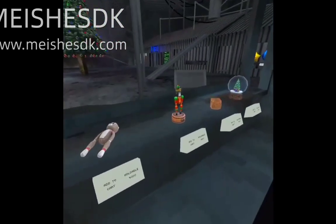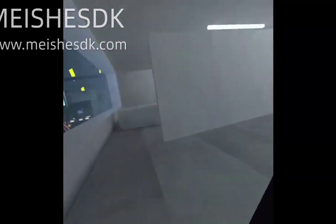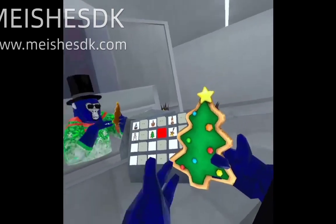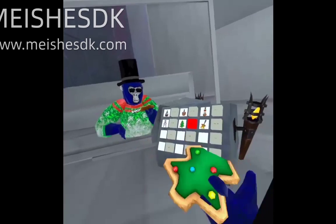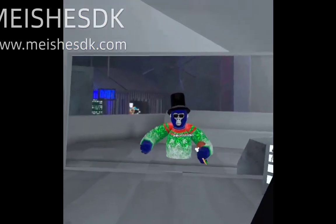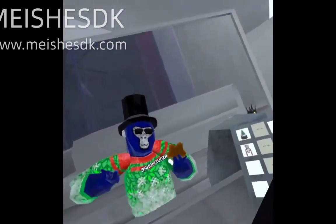First, we're going to start off with the holdable cosmetics. So first I'll bring up this Christmas tree. Not only is this Christmas tree a cookie, but it's also edible. And it just sits on your arm kind of like that. I think it goes kind of pretty well with my sweater actually. But it's not insanely good, which is why I've got to give this Christmas tree a 6 out of 10.